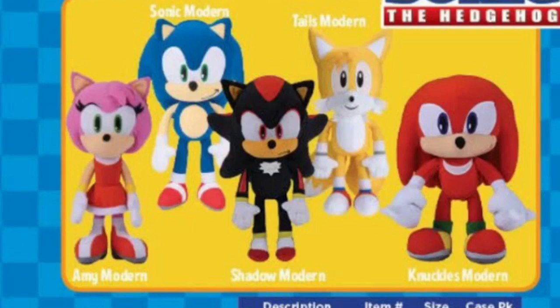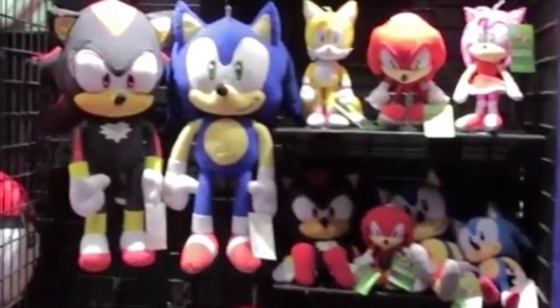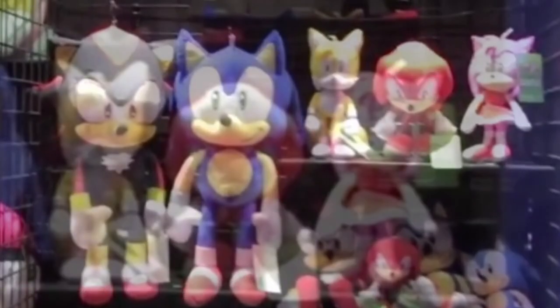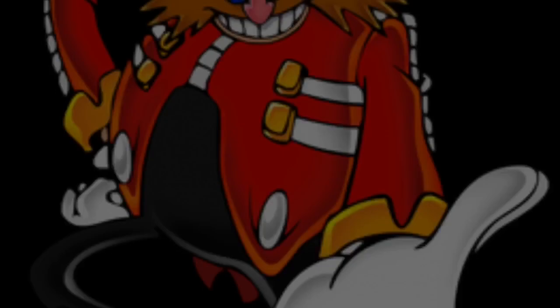So, is this plush a prototype? I'm not sure. But in the making of this video, I stumbled across a picture of larger scale plushes of the Modern Sonic plushes, and they already released a larger scale plush of the Classic Sonic plush. But there's also a picture of a Modern Amy plush, so I'm guessing they're considering releasing this plush.